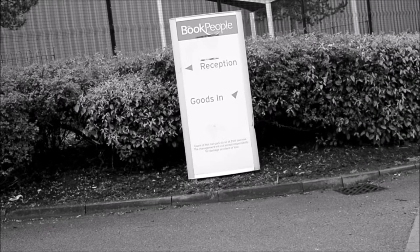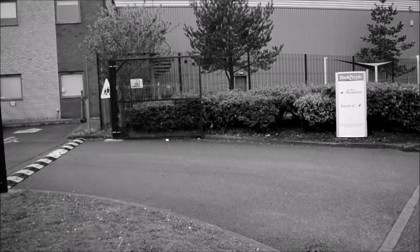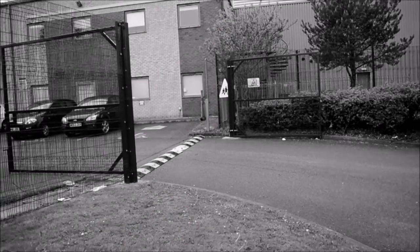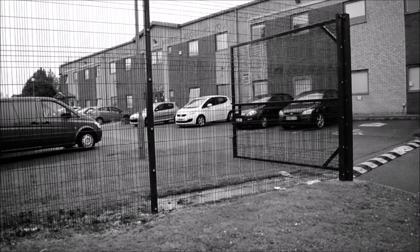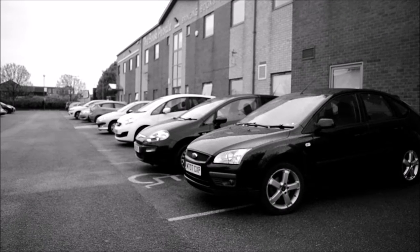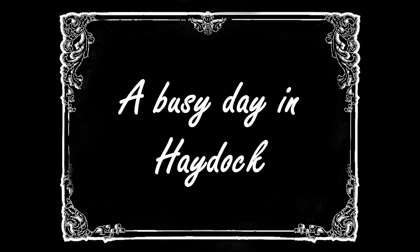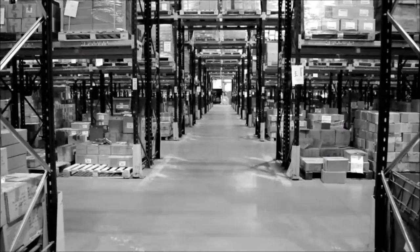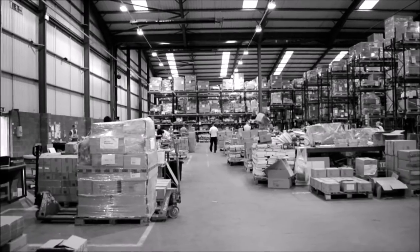Welcome to HeyDoc. Now let's explore a day in the life of the book people. It's just another busy day here in the HeyDoc Warehouse, where all the ladies and gentlemen are working hard to bring books to you.